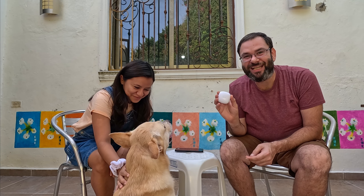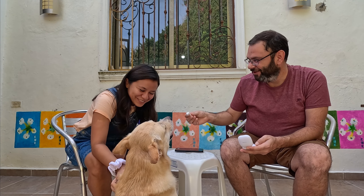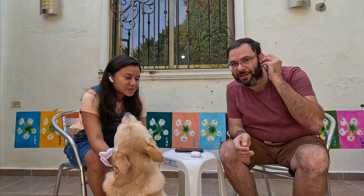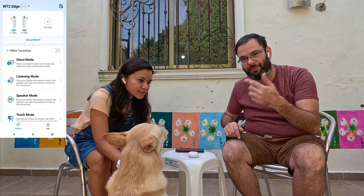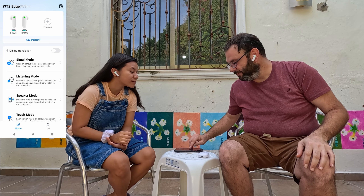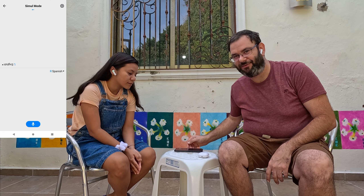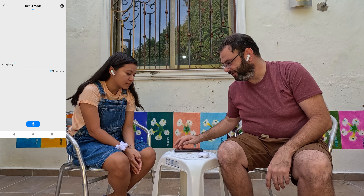I'm going to show you exactly how these earbuds work. I'm here with my beautiful wife and my dog and we're going to pretend that we are on a date and I'm going to show you a perfect example as to how you might want to use these things. So the first thing you do is basically open up the package, charge the earbuds, take them out, give one to your partner and one to yourself. We simply go into symbol mode, as you guys can see there. This comes with an application — it's all integrated — making it a lot easier for you to communicate. So I'm going to go ahead and speak in English and she's going to start listening in her earbud in Spanish.